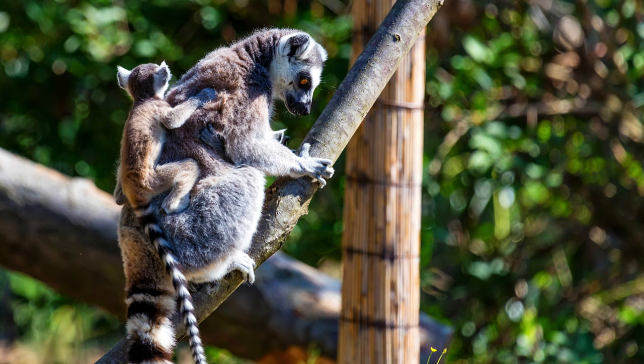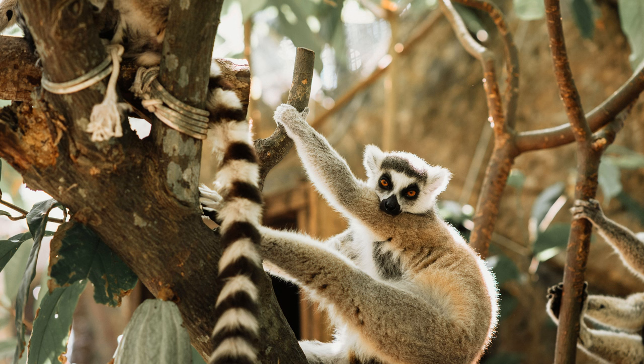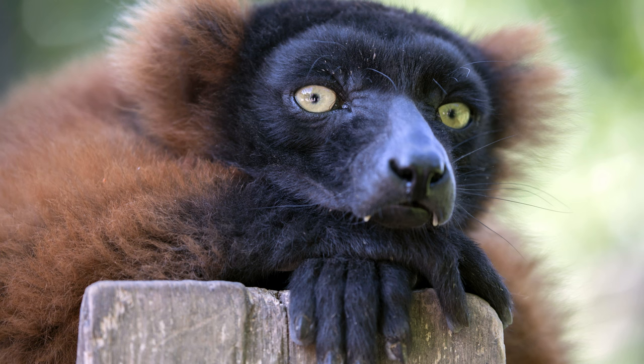Cons of keeping pet lemurs: they are difficult to train, and accordingly it will be difficult to teach them to go to the toilet in one place. Do not break into screams — they have a touchy nature and are not to blame for their bad behavior; they were born that way. Constant monitoring by a veterinarian is needed — you need to constantly monitor the lemur's weight and food intake, and order food for a specific type of lemur. They also want a lot of attention from their owners.